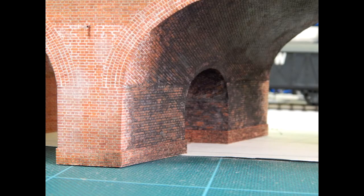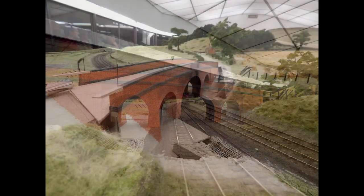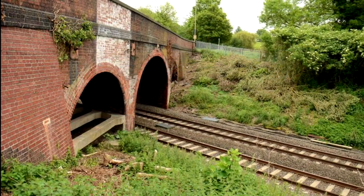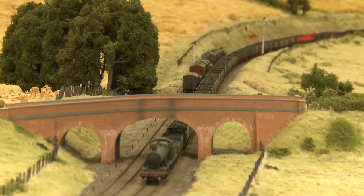Before final installation, the model was weathered to represent 90 years of ageing, including lichen, smoke blackening, and salts leaching from the brickwork. At Steventon Station, white paint was applied to part of the bridge in order to improve the visibility of the signal arms, and this can still be seen today. The painted section of brickwork is not reproduced at Pendon, as the location of the model does not require a signal next to the bridge.